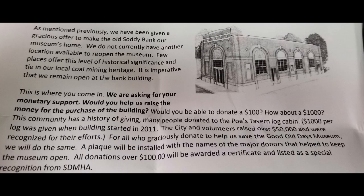One interesting thing is that Soddy Daisy is doing a fundraiser. They have had an opportunity to buy the old Soddy Bank and make the place the new home of the museum. So if you get a chance, they definitely could use your help.